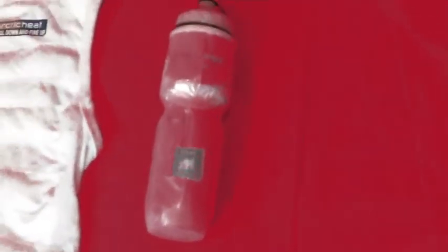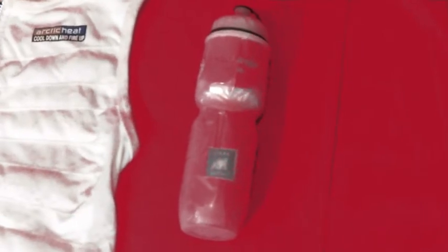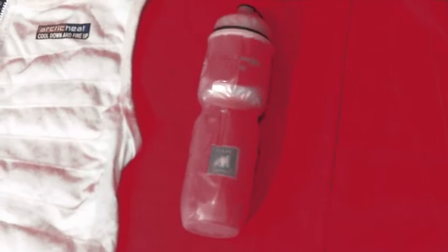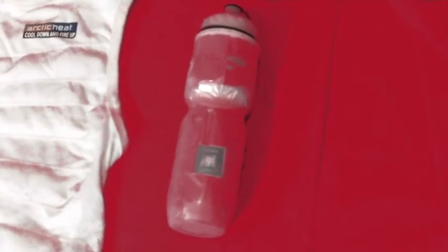Next we've got something that's fairly common and that's simply an insulated water bottle. This will be one of the water bottles that will be on my bicycle coming out of the first transition. It will be full of very cold water because that helps to cool your core. And there will be another bottle just like that full of ice that I can chew on for the first few miles of the run, and that will go into that portable cooler as well.